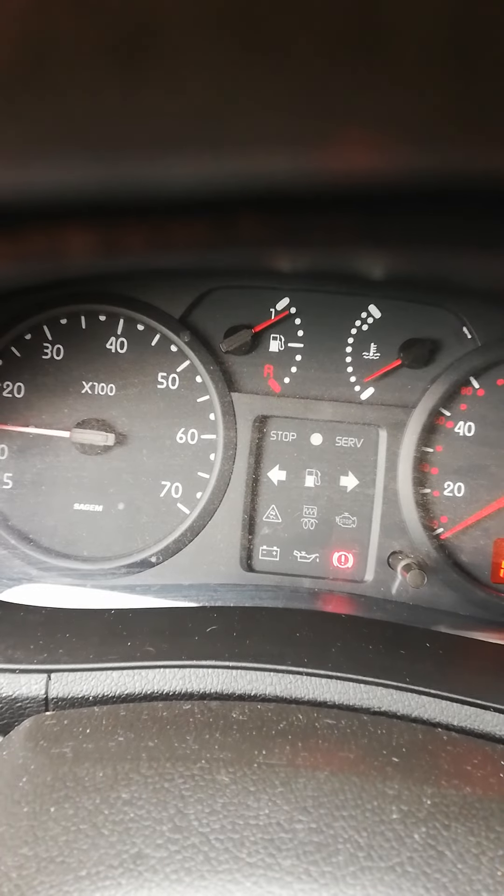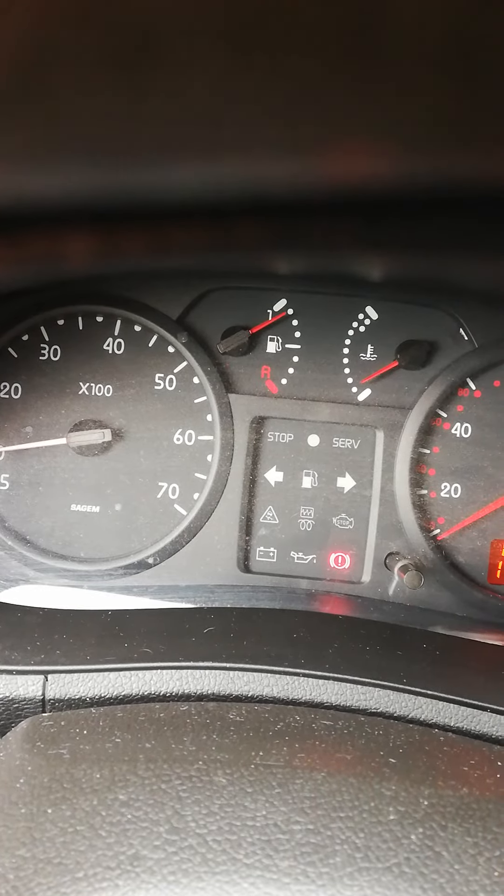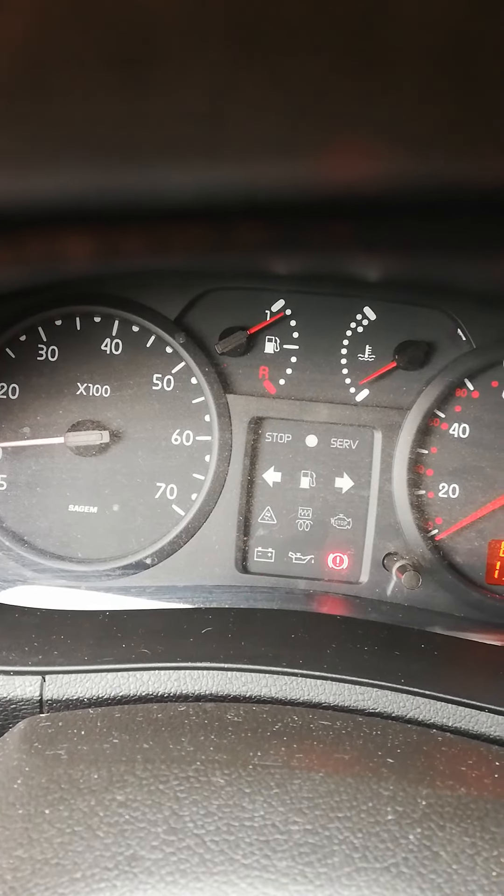That's it. So that's what you can see — the stop light coming on and the battery light.